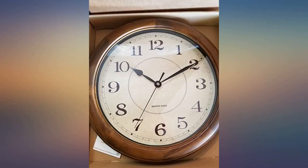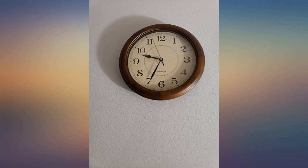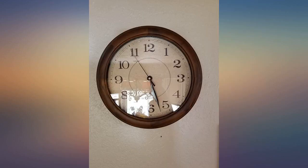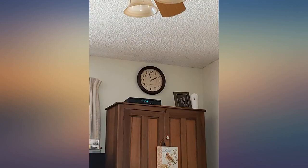We purchased this wall clock for our kitchen wall. The Kezin wall clock arrived in one day in great shape. This clock has a solid wood exterior ring which matches my cabinets. The large numbers are easy to see against the light background. It runs on one AA battery and has kept perfect time since I put it up. I would definitely purchase from this seller again.